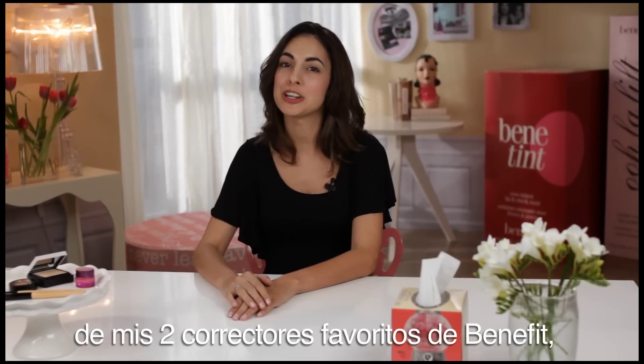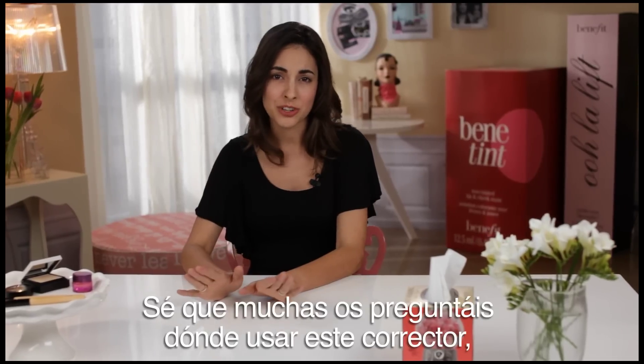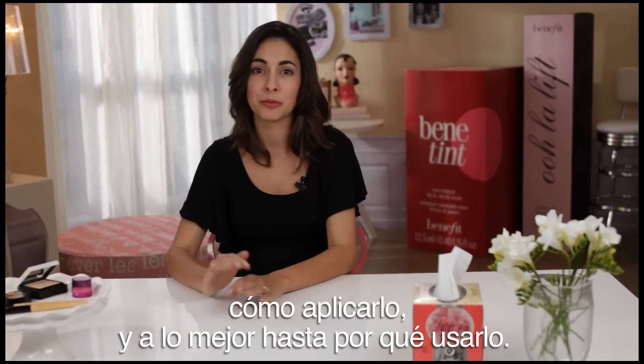Hi y'all, I'm Steph and I'm here to talk about my two favorite Benefit concealers, Boing and Erase Paste. I know everyone has questions at home about where to use this concealer, how to use it, and maybe why to use it. We're going to talk about that today.